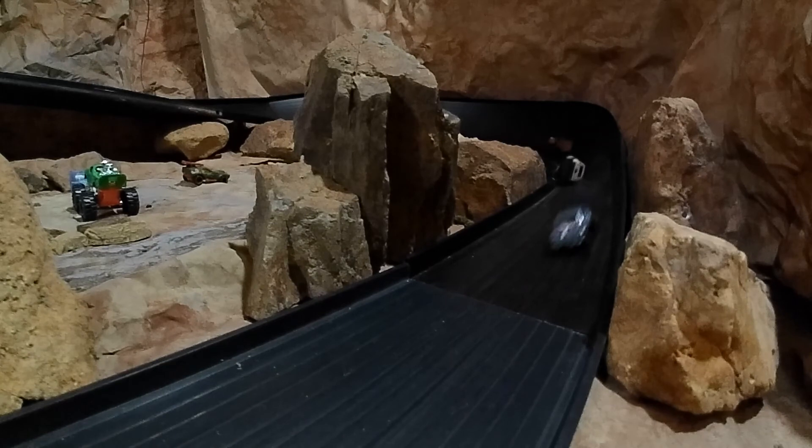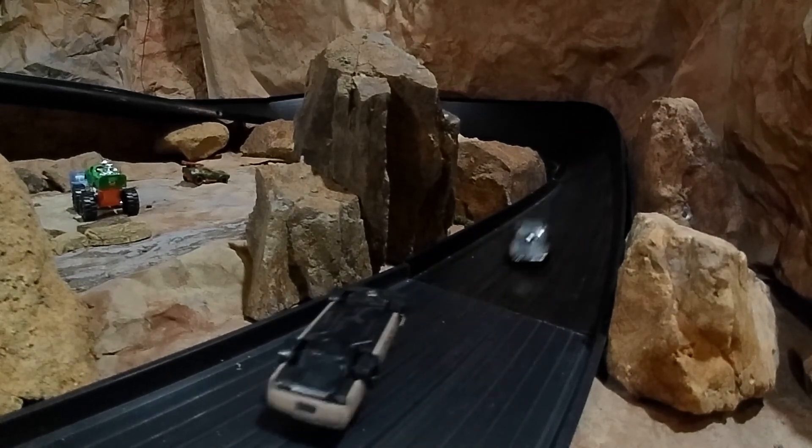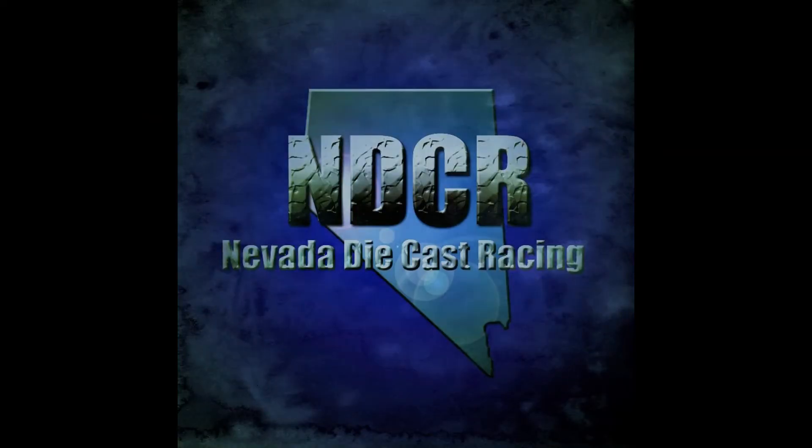So that completes our first 5-pack event. Thanks for watching the Nevada Diecast Racing Channel — check out our other videos. Needless to say, but it needs to be said: please subscribe and share with your friends. I'm Miles Grant, your announcer, and I'm an adult.